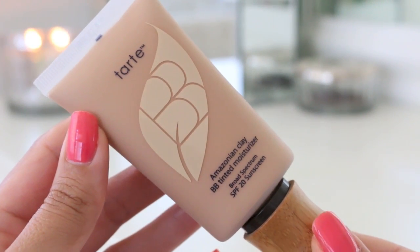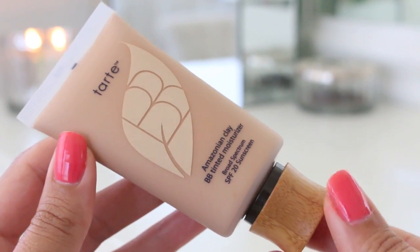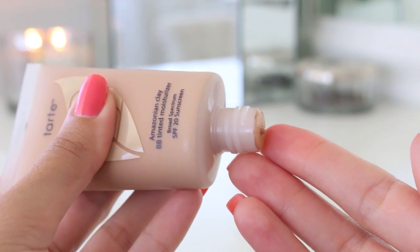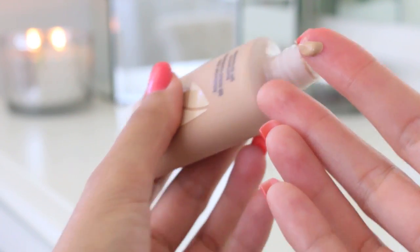If I'm going out in the sun or going to the beach, I won't put any makeup on my face at all — just a little waterproof mascara. But if you want something when you need a little bit of extra coverage and don't want to be totally bare-skinned, Tarte Amazonian Clay BB Tinted Moisturizer has SPF 20. It is a light coverage, but it's buildable to a medium coverage.